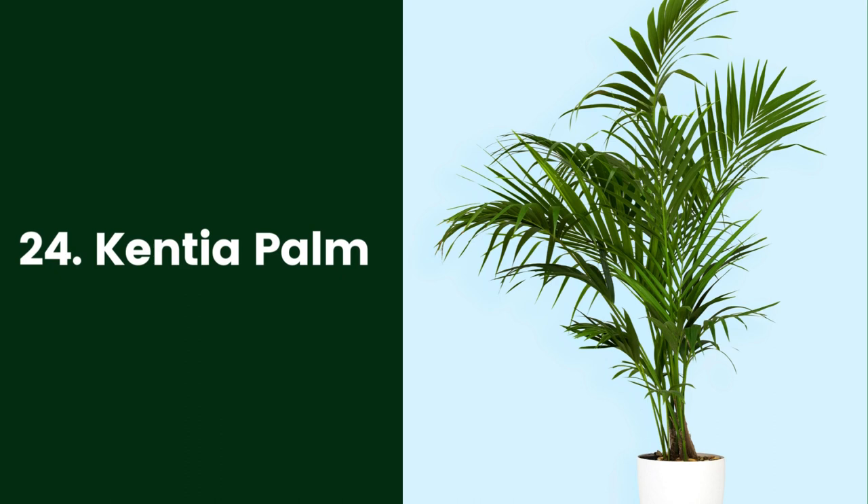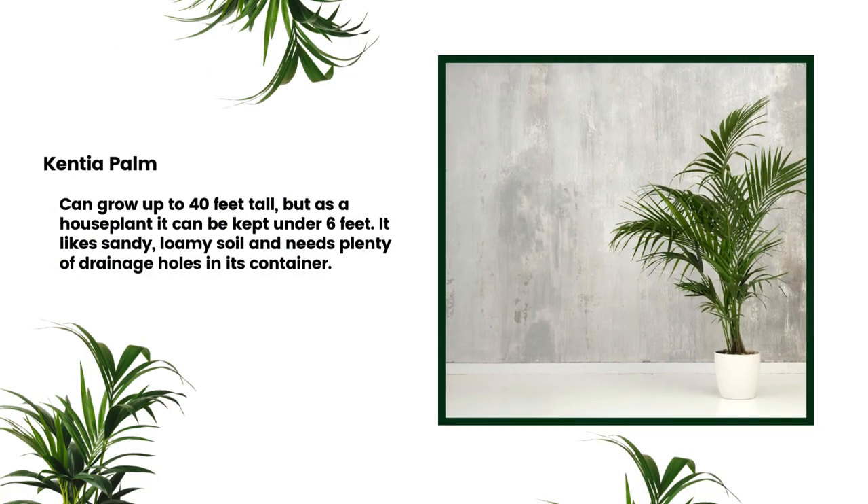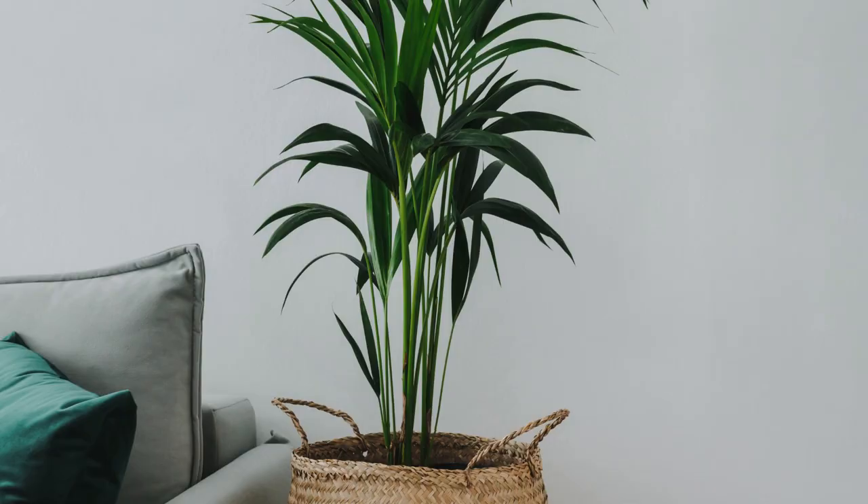24. Kentia Palm. The Kentia palm (Howea forsteriana) makes a great bathroom plant if you have some space. In its native habitats, this palm tree, also known as a thatch palm or sentry palm, can grow up to 40 feet tall. But as a houseplant, it can be kept under 6 feet. It likes sandy, loamy soil and needs plenty of drainage holes in its container. Choose a good-sized pot it can grow into, as this palm has sensitive roots and doesn't like being repotted too often. Water it regularly to keep the soil slightly moist, but be careful not to overwater.